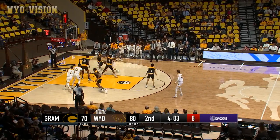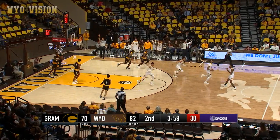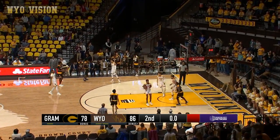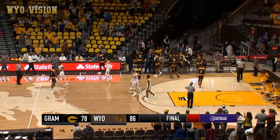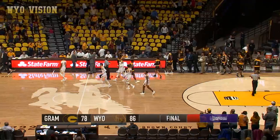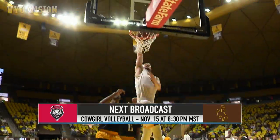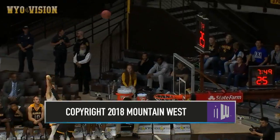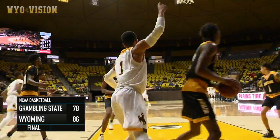Maldonado — spin move towards the hoop, off the glass. What a touch by the sophomore. The Tigers one last heave — no good, and that will do it. The Cowboys now one and two; Grambling State one and one here early on in the 2018-19 season. Three players with 20 points in this one. Wyoming picks up the win 86-78 and moves to one and two on the season. Thanks so much for joining us.